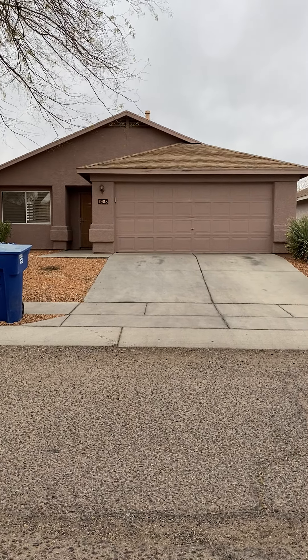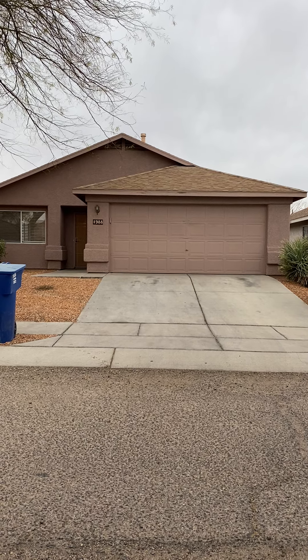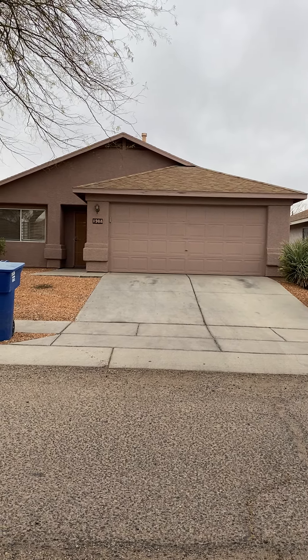Good morning. Today we are at 1988 South Michael Drive in Tucson, Arizona 85713. The major crossroads are South Canoe Parkway and 22nd Street.